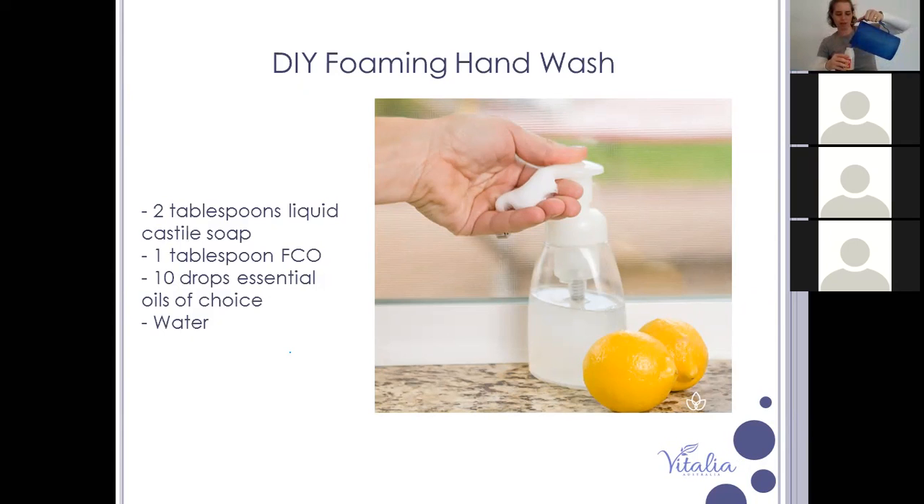Add one tablespoon of fractionated coconut oil, then fill with distilled water — make sure you leave room at the top for the pump so it doesn't overflow. Then add your essential oils. I really like On Guard and lemon, and I'm using On Guard-type oils right now because it's winter and I want the protective benefits. You can make it citrusy, lavender, or combine Douglas fir with citrus for a beautiful clean fresh smell.